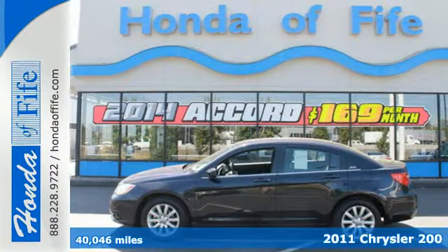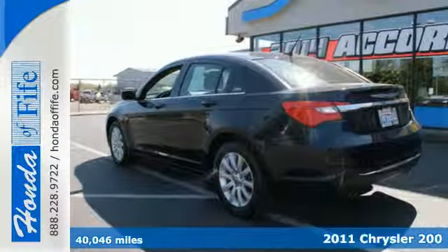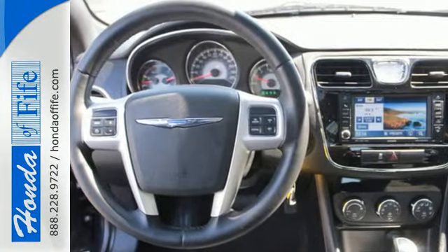It's a 2011 Chrysler 200. Standard amenities include steering wheel cruise controls, a tire pressure monitor, child safety locks, power mirrors, and a premium sound system with MP3 input and satellite radio.